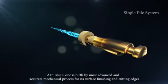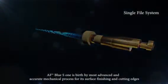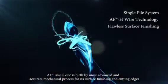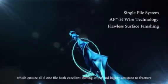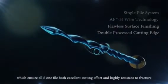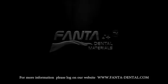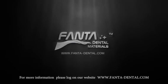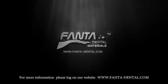AF Blue S1 is produced by the most advanced and accurate mechanical process for its surface finishing and cutting edges, which ensures all S1 files both excellent cutting efficiency and highly resistant to fracture. For more information, please log on to our website at www.fantadenter.com.